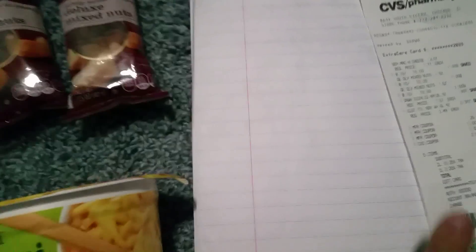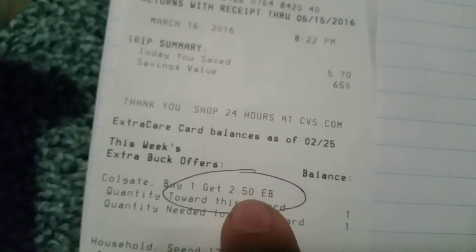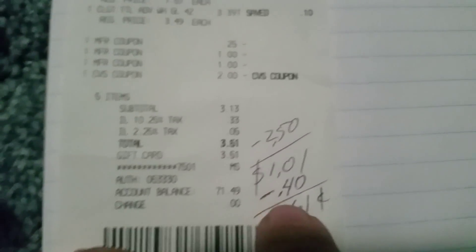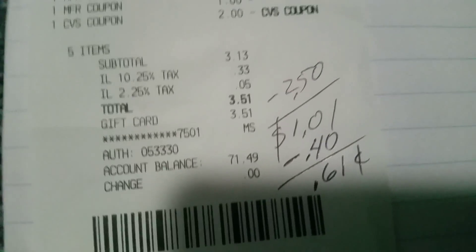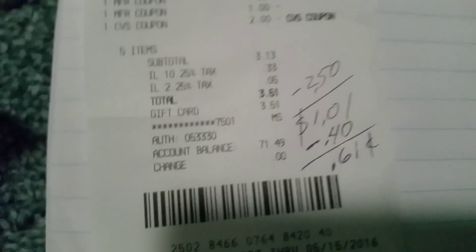Look at the receipt — I got all this stuff out of pocket. With all the coupons applied, I pretty much just paid $3.51. I did get a $2.50 reward, so minus $2.50, I paid $1.01 really. And $0.40 off using the Mobisave Any Dish Soap — I'll include the link to that app. All you have to do is scan the receipt and you instantly get paid $0.40 through PayPal. So effectively, I got all this for $0.61.